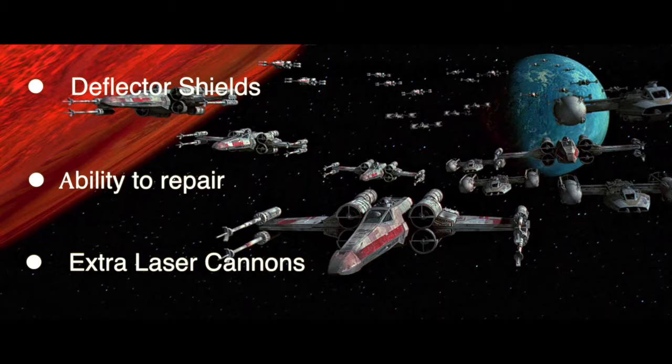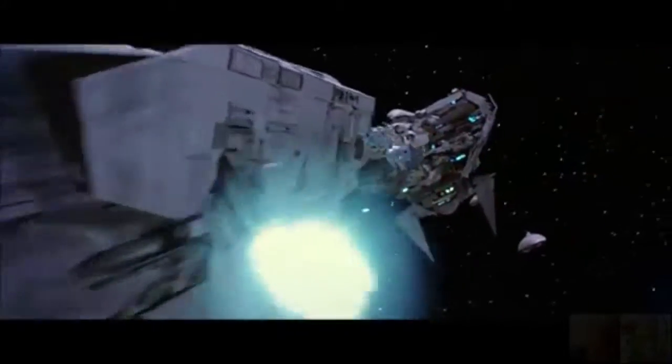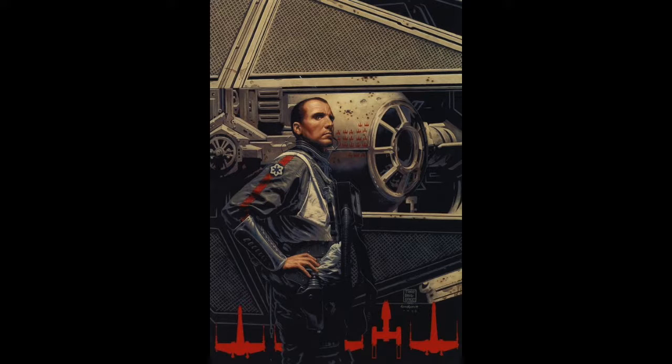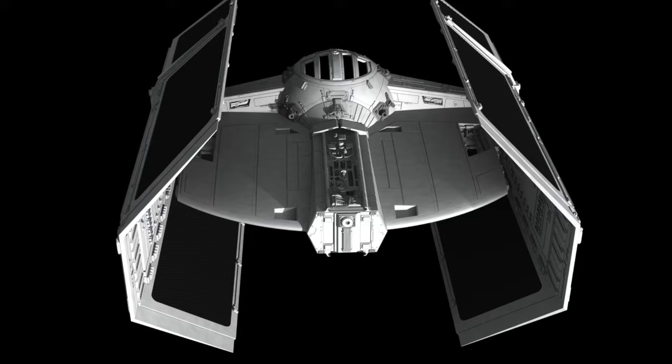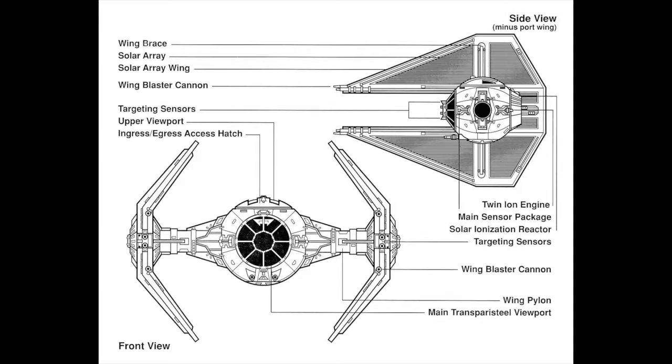Now let's switch to the real dogfighters — the Interceptors — starting with the Empire's TIE Interceptor. The Interceptor was faster than the TIE Fighter and had double the firepower with four laser cannons on the wingtips. It featured only the most elite of the Empire's pilots and came about when the Empire realized the TIE X-Wing variant would be too costly to mass produce. By the Battle of Endor, Interceptors made up 20% of the Empire's fleet, built specifically for chasing down and eliminating rebel ships. Like the TIE Fighter, it had no shields, no hyperdrive, and no torpedoes.